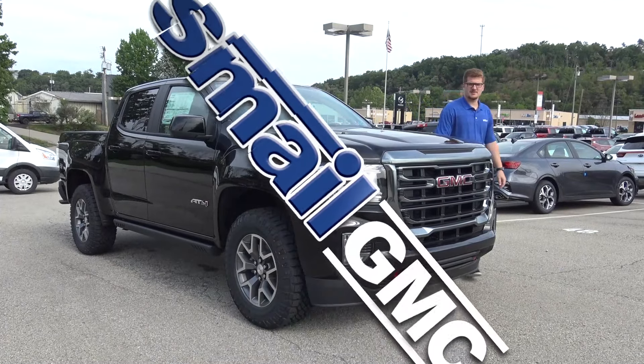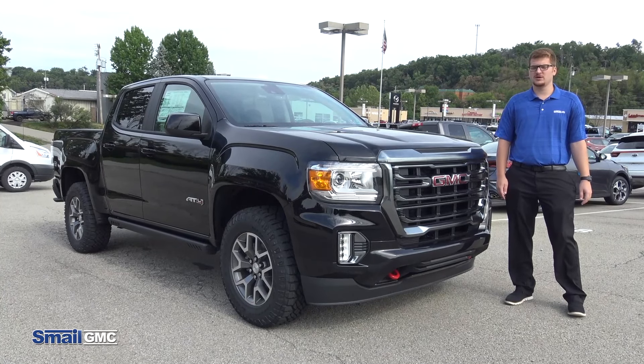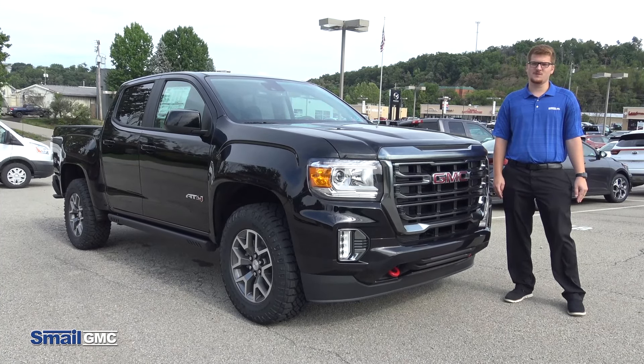Hello, my name is Nick Hodgkiss. I'm a product specialist here at Smell GMC. Today I want to take you for a ride along on this newly refreshed 2021 GMC Canyon AT4.